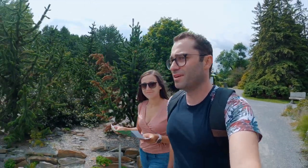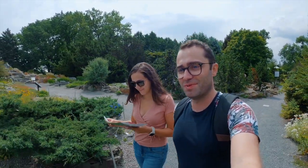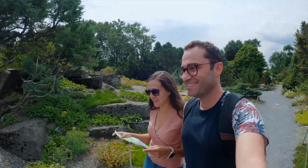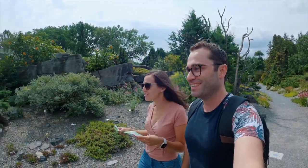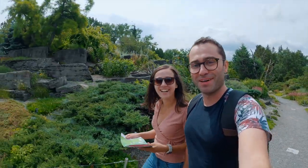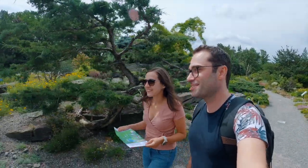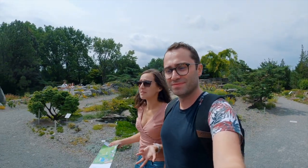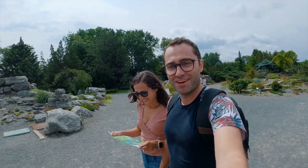Usually I'm in charge of the map and navigation, but since I'm filming a lot of B-roll here, Diana took over the map — and anyone who knows her knows she's not the greatest at reading a map. But it's a beautiful place to get lost, and we've seen a lot — and gotten lost a lot! We finally made it to the Alpine Garden, which is beautiful. It's so different from the Japanese and Chinese gardens — lots of rocks, so cool. I love this place because it has such a variety of things to see.